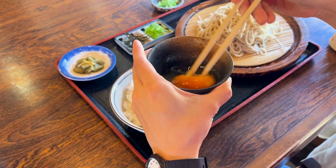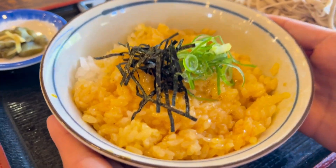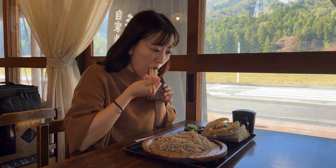Also try the delicious Tamagokake Gohan, which is white rice topped with raw Miyama eggs. You'll love the blissful harmony of flavors in every bite.